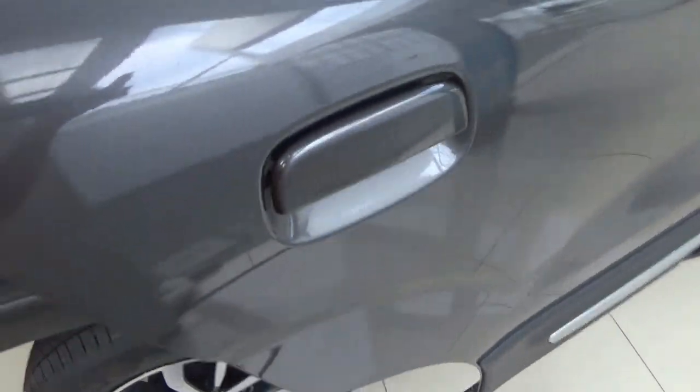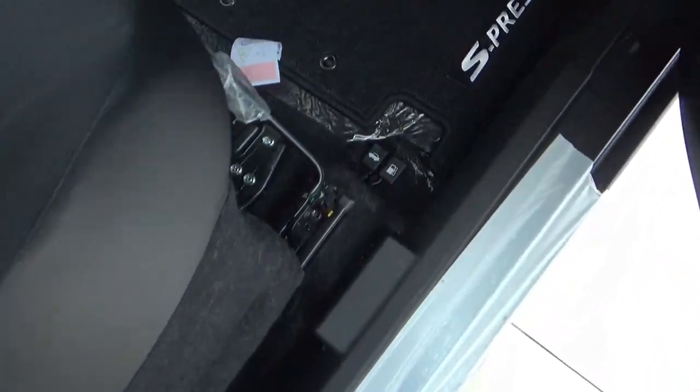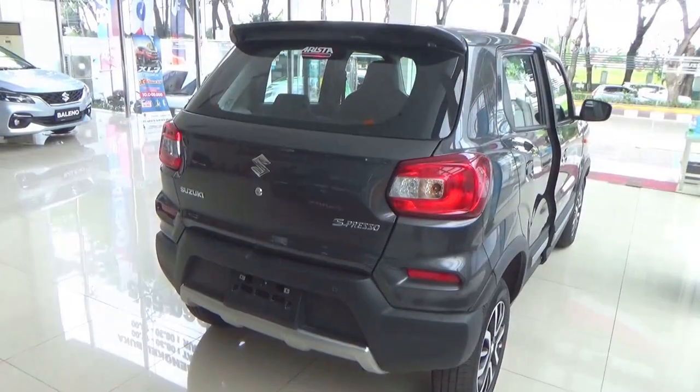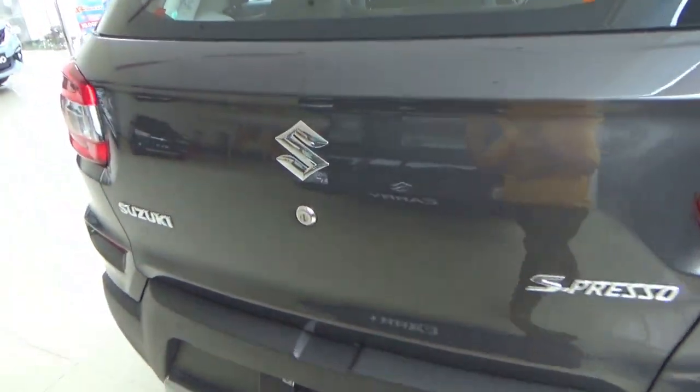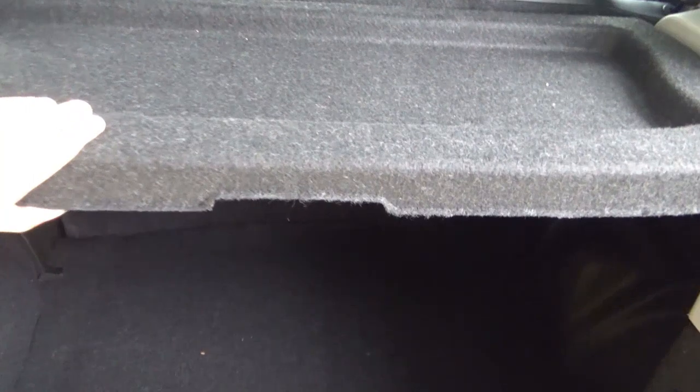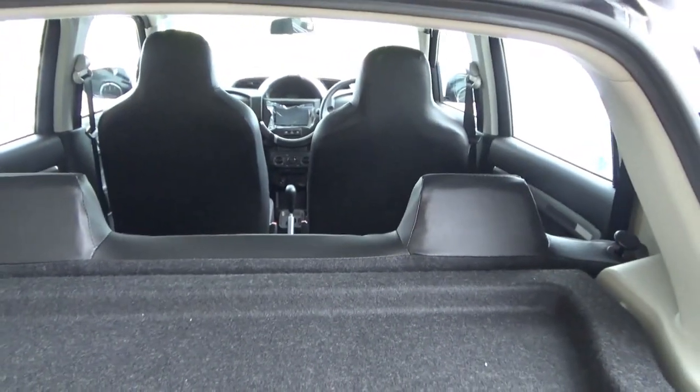Now let's take a look at the boot. To open the boot there are two ways: firstly there is a lever inside the car, and secondly you can use the key in the key slot to open the boot. The boot is of a decent size. Down below the boot floor is a space-saver spare wheel. You can fold down the rear seats if you need extra space.